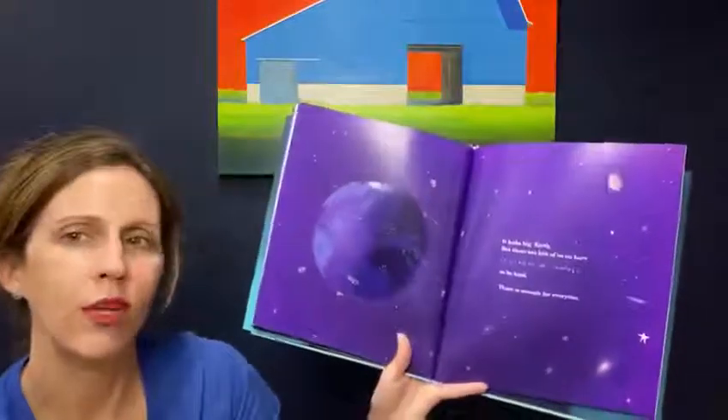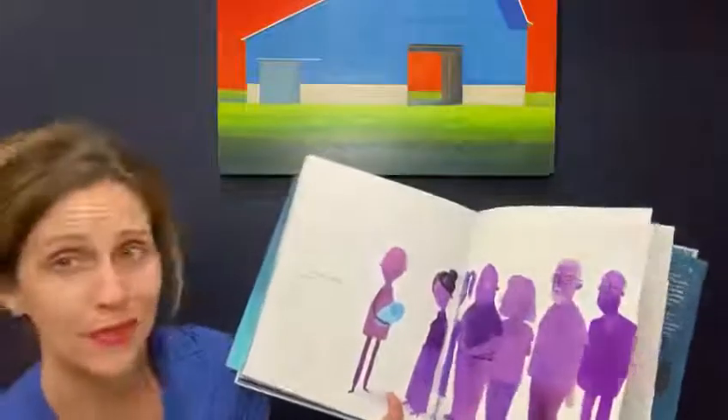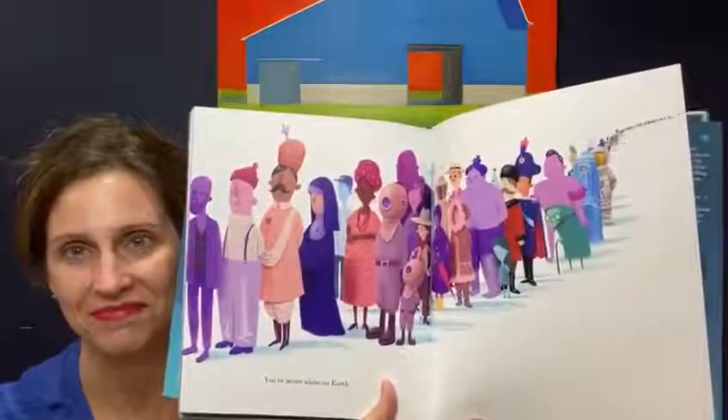Earth looks big, but there are lots of us on here — about 7.3 billion and counting. So be kind. There is enough room for everyone. Lots of people on Earth. Well, that's planet Earth — make sure you look after it. It's all we've got. And now if you need to know anything else, just ask. I won't be far away. And when I'm not around, you can always ask someone else. There are lots of people that are here to help. You are never alone on Earth.